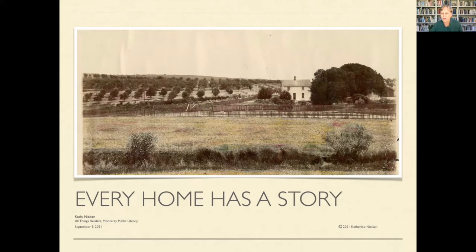Every home has a story, and those of you who have been with me for some of our prior All Things Relative sessions know that I love to tell stories. My past life I was a children's librarian, so stories are really important to me, and that's what makes family history so interesting. Not only the people that lived in homes, but homes have a story as well, and that's what we're going to touch on today.